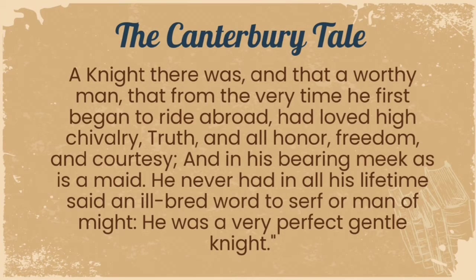The Canterbury Tales: "A knight there was, and that a worthy man, that from the very time he first began to ride abroad, and loved high chivalry, truth, and all honor, freedom, and courtesy. And in his bearing was a maid. He never had in all his lifetime said an ill-bred word to serve or man of might. He was a very perfect gentleman."